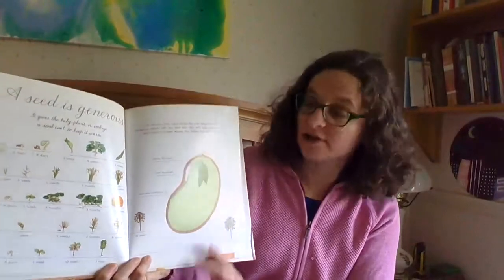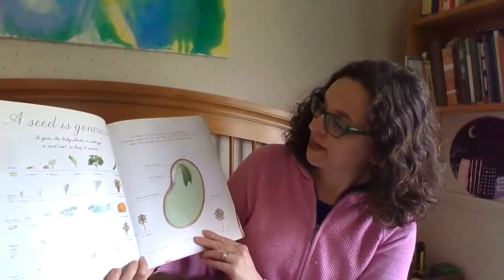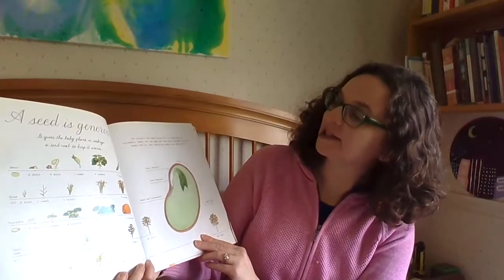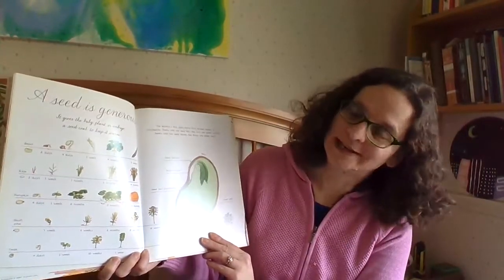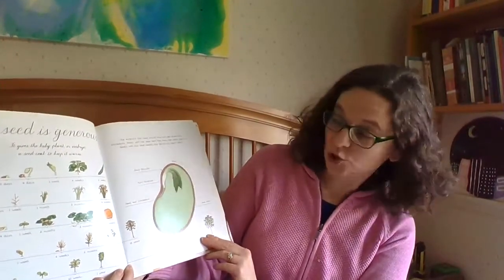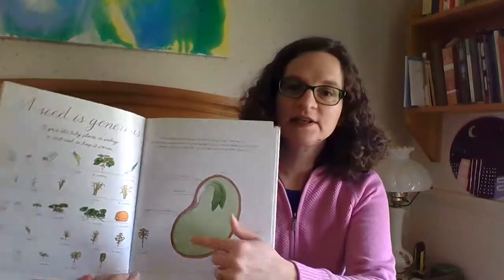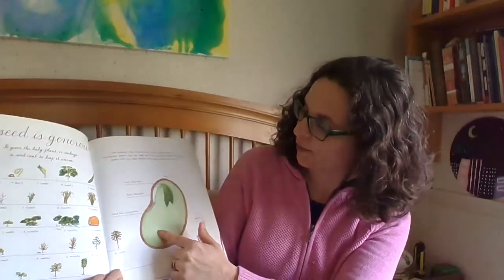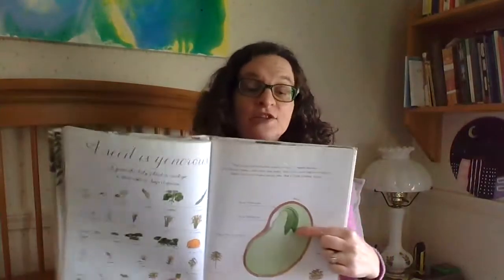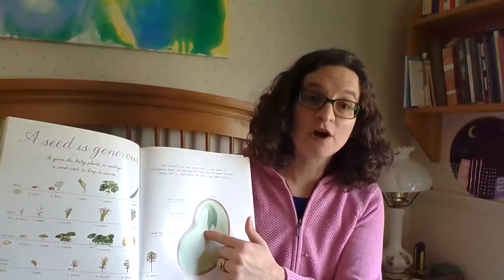A seed is generous. It gives the baby plant or embryo a seed coat to keep it warm. The embryo's first meal comes from its seed leaves, or cotyledons — that's a hard word to say. Seeds with one seed leaf, like corn, are called monocots. Seeds with two seed leaves, like beans, are called dicots. This is a nice diagram of a seed with its embryo, and you can see inside a little root. I know some of you had started sprouting your beans or seeds in the windows where you could start to see the roots grow out of your plants.